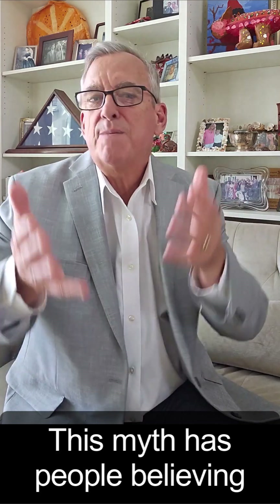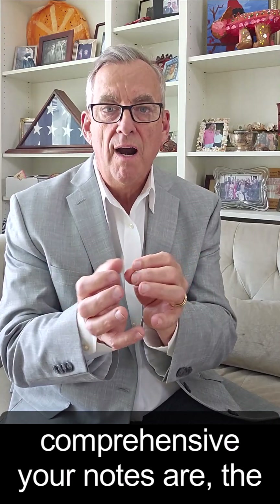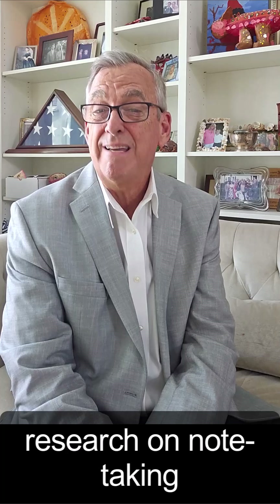This myth has people believing that the more detailed and comprehensive your notes are, the better you'll learn and remember the material. When in reality, the cognitive science research on note taking effectiveness reveals surprising findings.